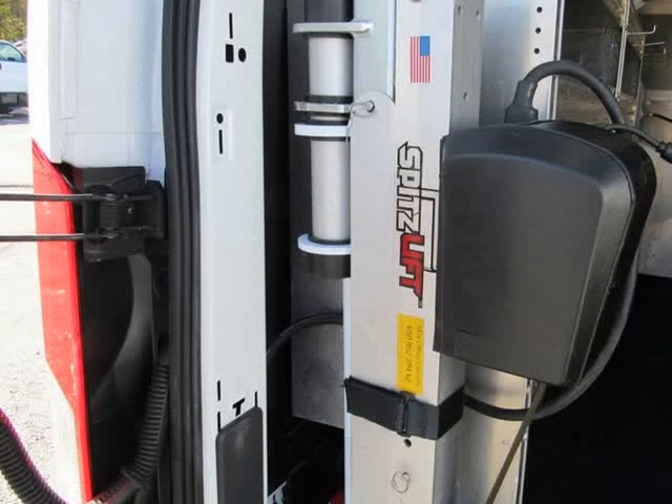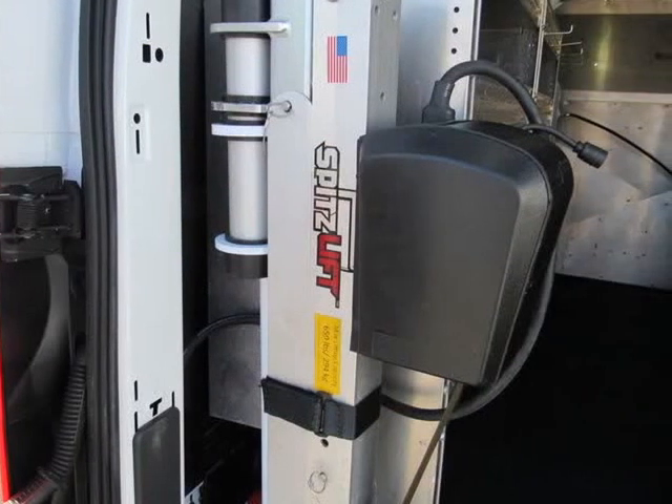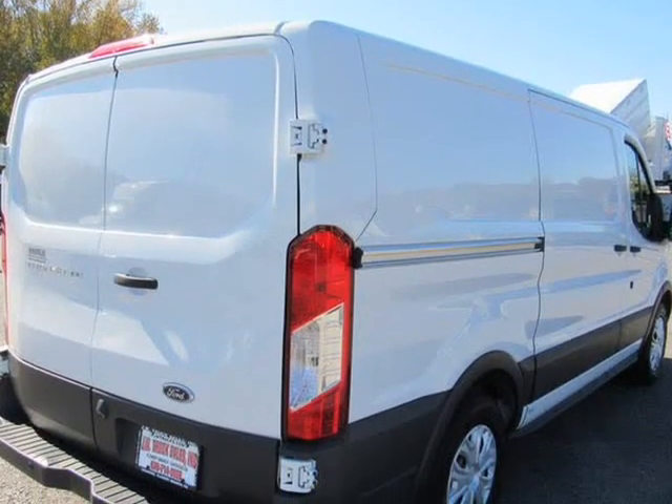We've got financing for all qualified buyers. Largest commercial truck dealer in the southeast. 100% financing on all vehicles — WAC — best price and selection guaranteed.